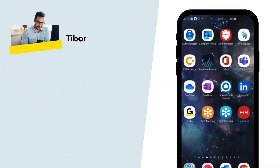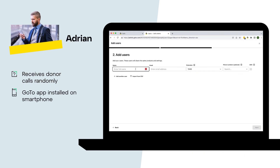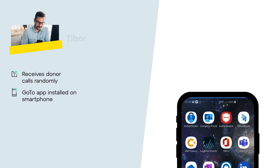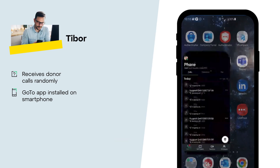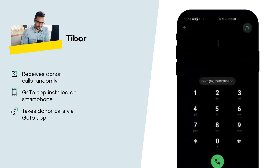Before Amelia's organization started using GoTo, Tibor often received donor inquiry calls on his mobile phone in the middle of his workday. To solve this challenge, Adrian the IT manager has provided Tibor with the GoToApp on his mobile. Now Tibor can make himself available to take calls on the donor support queue by logging in through his app. To log into the queue and be ready to take calls, Tibor simply dials star 34.